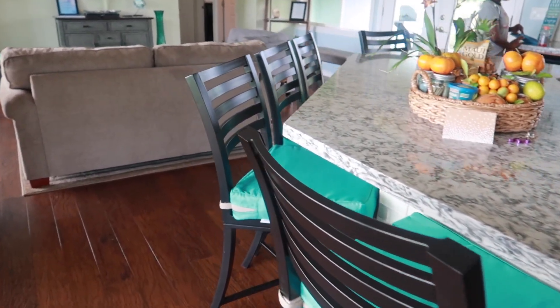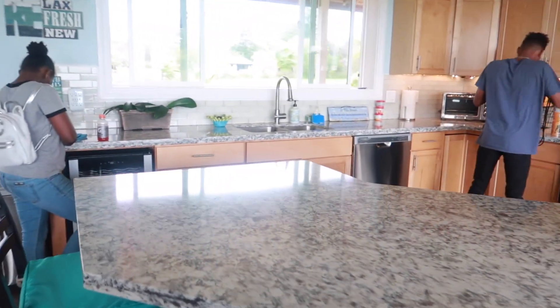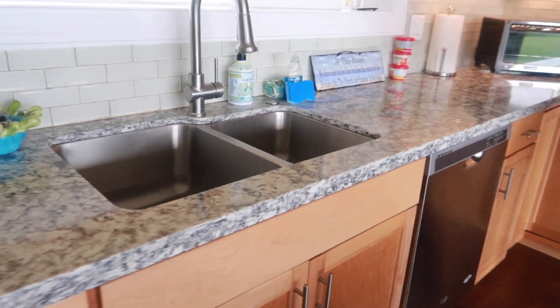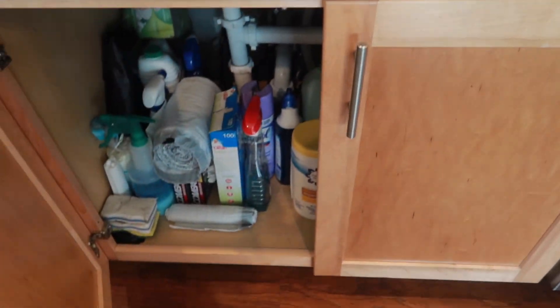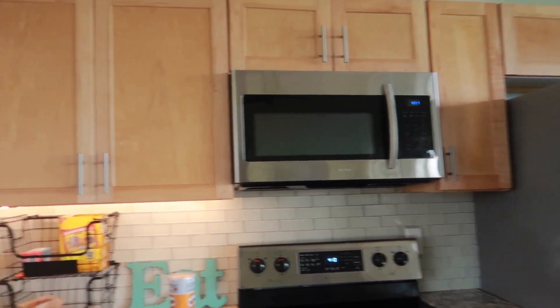Let's start with the kitchen. I love the bar area - there are a lot of chairs so that everybody can sit here and have breakfast together, which is a plus. The kitchen is very open and spacious; they have a lot of countertop space as well. I love this sink right here - very deep, stainless steel of course - and there's a dishwasher here.